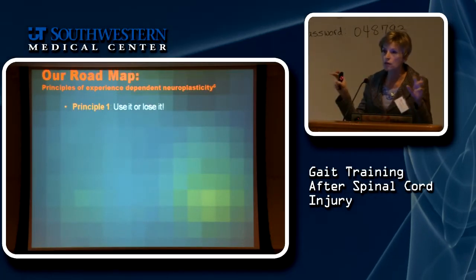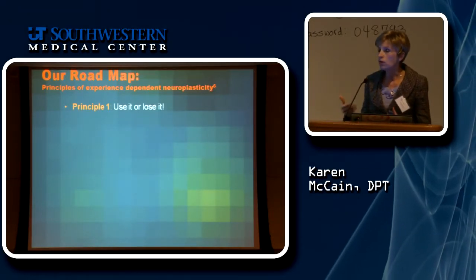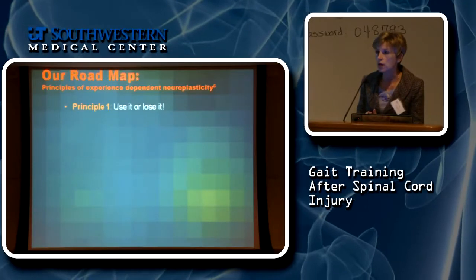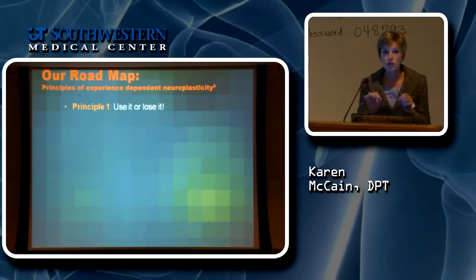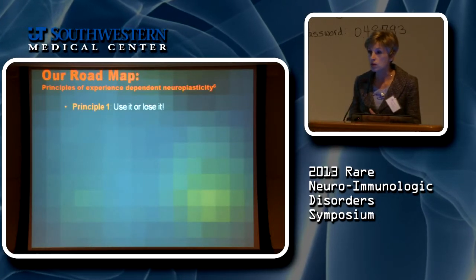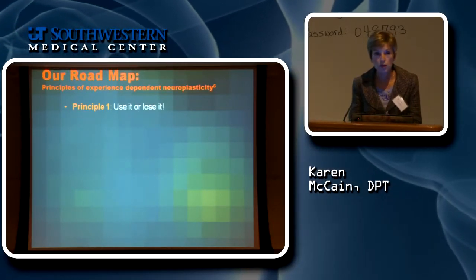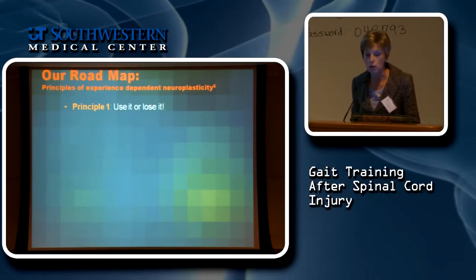In our clinic we have what we call our roadmap — our bible for how we structure therapy. In 2008, a basic scientist named Jeffrey Klein wrote a paper outlining 10 principles you need to apply if you want to promote rewiring or plasticity in your brain and spinal cord. Every time we come up with a treatment plan for a patient, we keep these principles in mind to make sure we promote recovery.